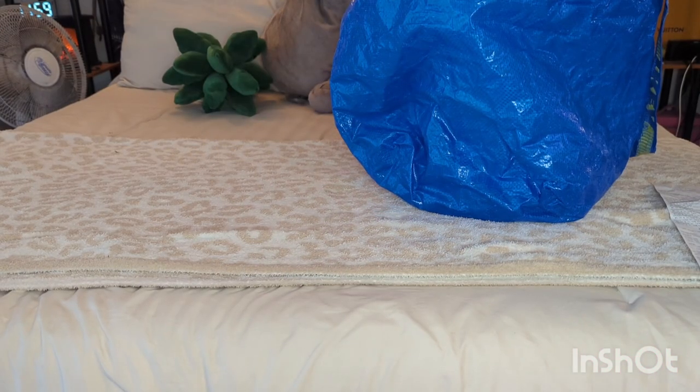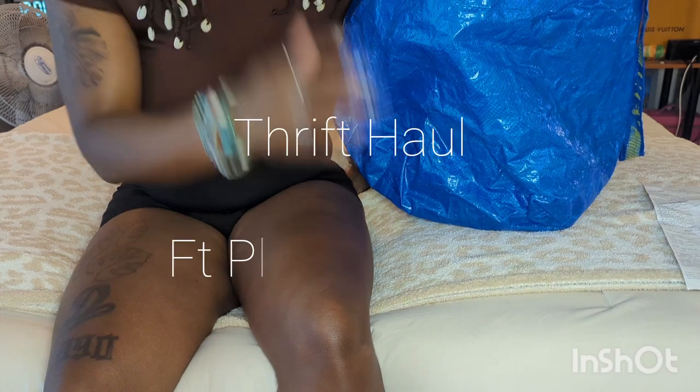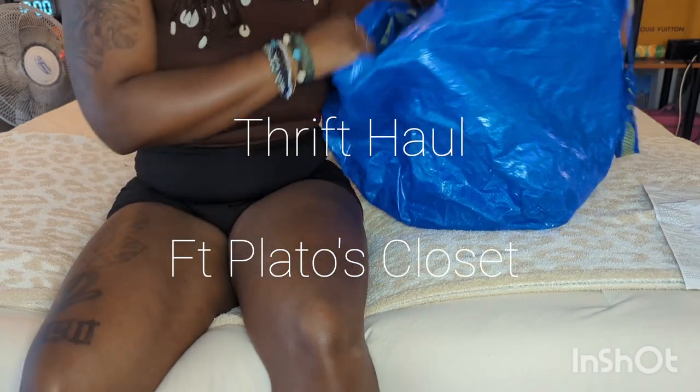Hey everyone, welcome back to my channel and welcome back to my new video. If you're new here, welcome to the channel. Today's video is going to be kind of like a haul. I went to Plato's Closet to sell some things.